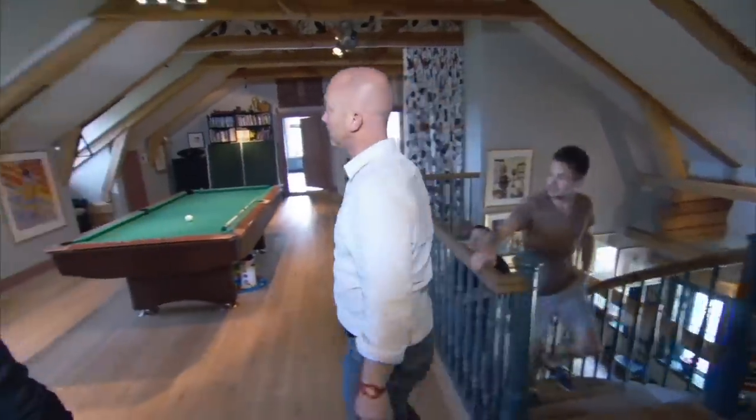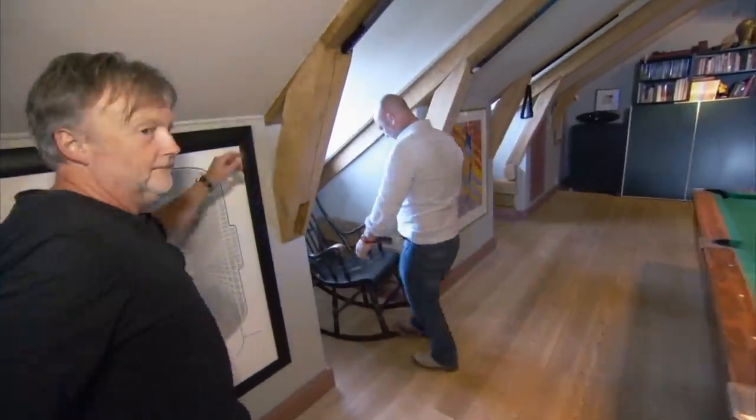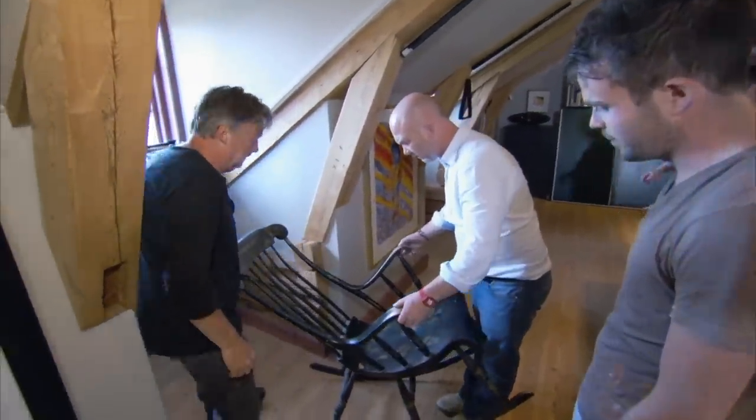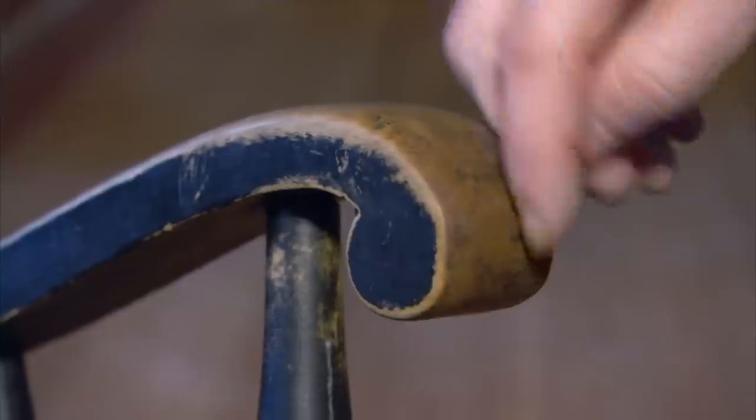That's the one. Oh yeah, I love it. The second I see it, I want it. It's completely original — it's never had any repair work, never had any damage. And the wear that's on it is absolutely beautiful.